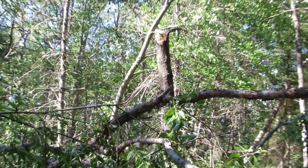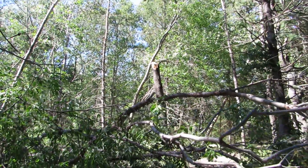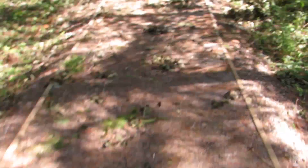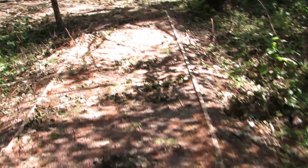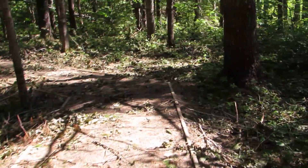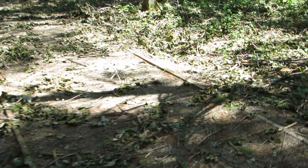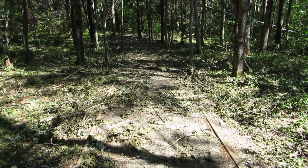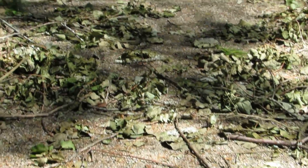Over here we've got a lot of stuff diagonally up over the trail. Another problem we have with most of the trails is the type of debris on the trails. Even where there's no trees on them, it's woody material like so, all across the trail.